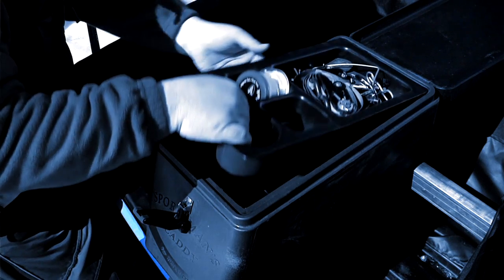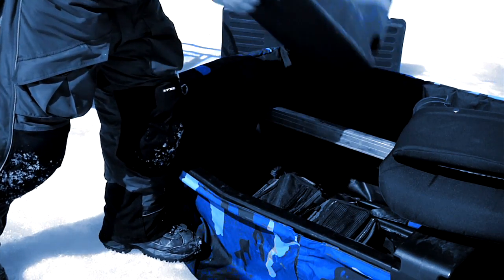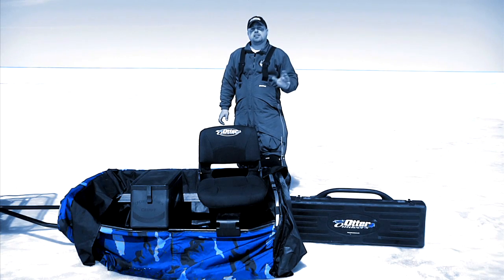When I lift the top tray, you can see there's a whole bunch more space down below that can hold everything from tackle boxes and extra propane canisters to auger blades, should I need them on the ice. And the best part is that it also lifts out and is transferable to my Otter medium cabin.